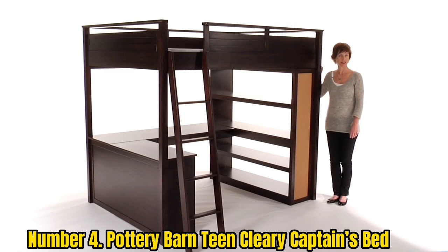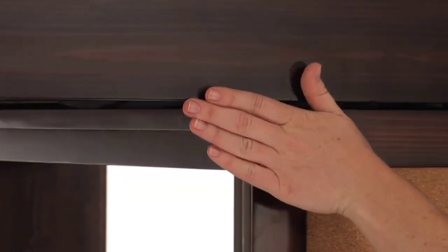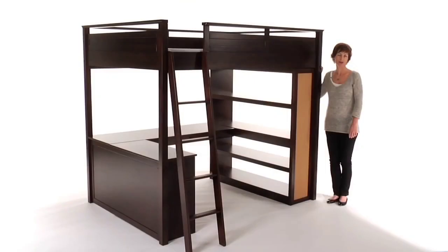This bed comes in both twin and full sizes, making it ideal for both kids and adults, and you're able to choose from three stylish finishes. It's made from a combination of solid wood and veneers, and it has a slat roll foundation that should only be used with a bunk mattress. There's no ladder or steps to climb into this loft bed — the central cubby is designed to be used as a step to boost yourself up, saving you even more space.